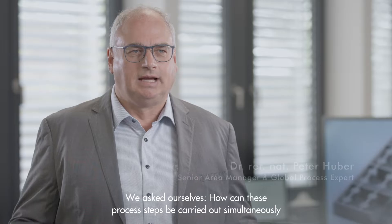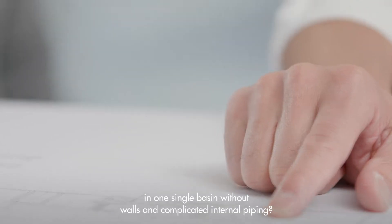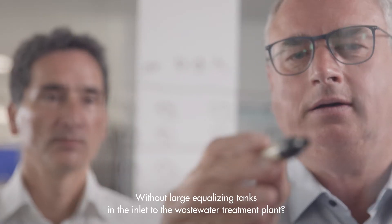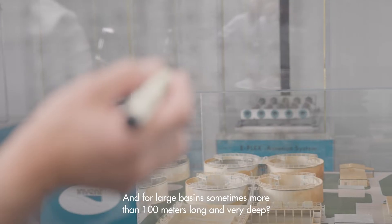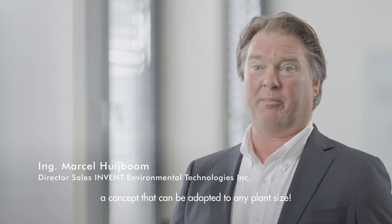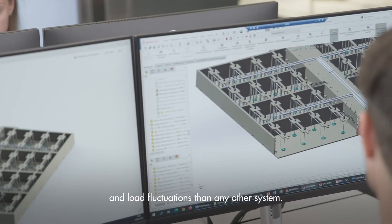We asked ourselves: how can these process steps be carried out simultaneously in one single basin, without walls and complicated internal piping, without large equalizing tanks in the inlet to the wastewater treatment plant, and for large basins — sometimes more than 100 meters long and very deep? A modular concept would be ideal: a concept that can be adapted to any plant size, with a higher level of process stability for hydraulic peaks and load fluctuations than any other system.